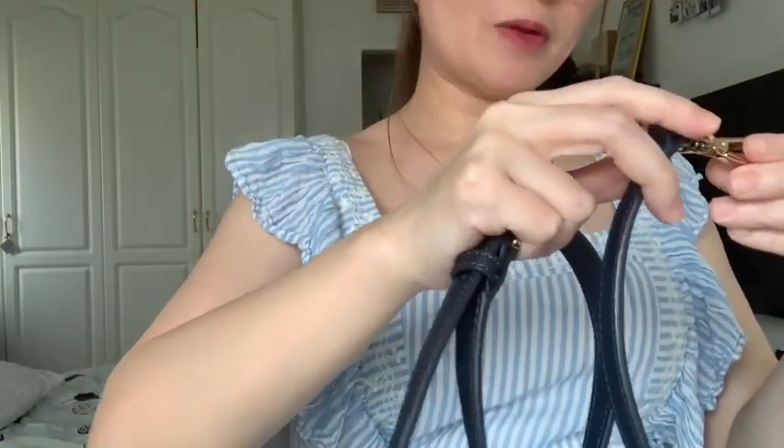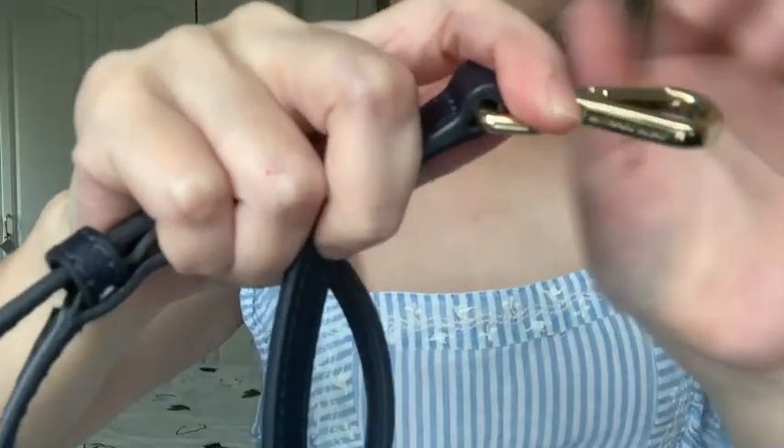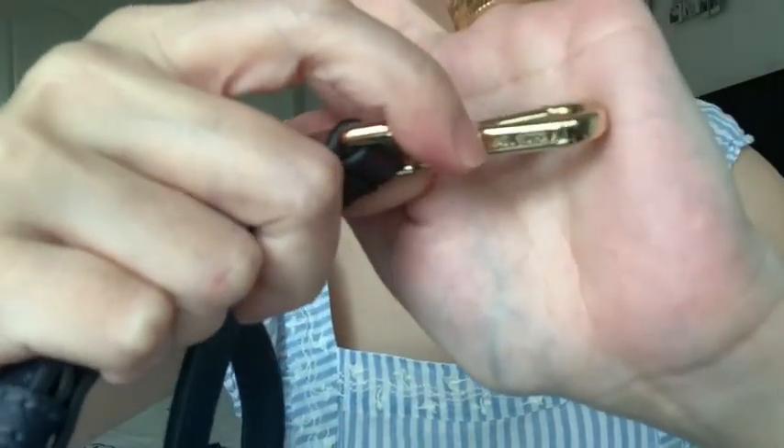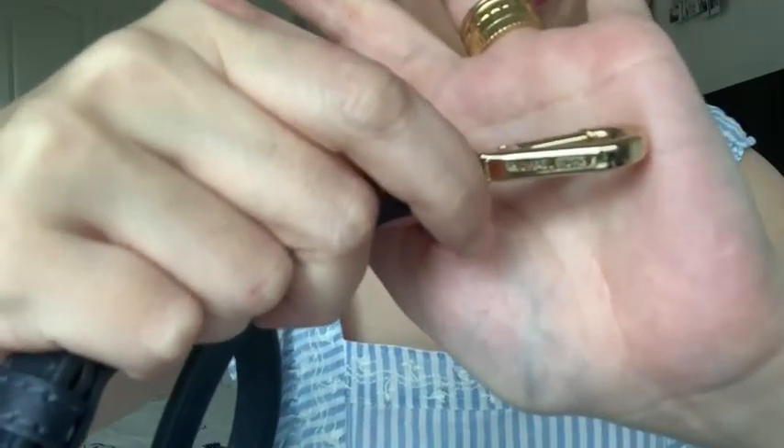The bag also comes with a strap. The strap has a 'Michael Kors' label on it and the hardware is gold colored as well.